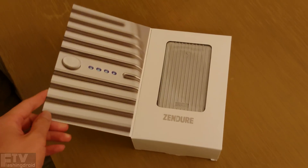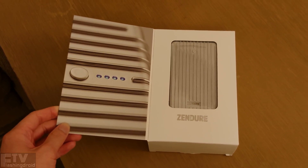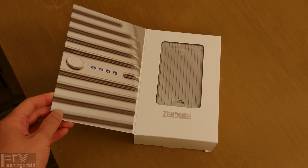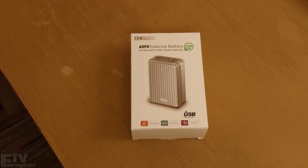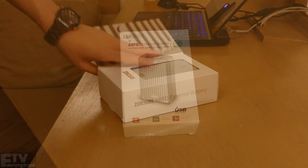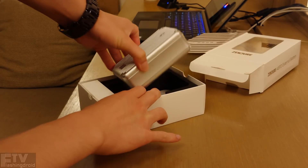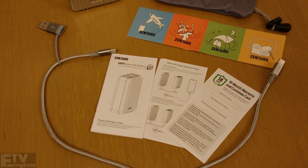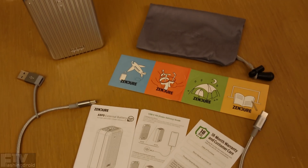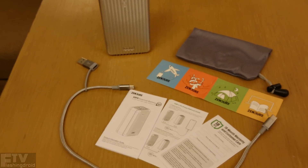Take a look at the packaging as well, because Zendro's packaging never lets me down. It is indeed a sophisticated and well-presented package. The first thing we've got after opening the box is the power bank itself. We've also got a USB-C to USB-C slash USB-A cable, some paperwork, stickers, a carry bag, and the power bank of course.